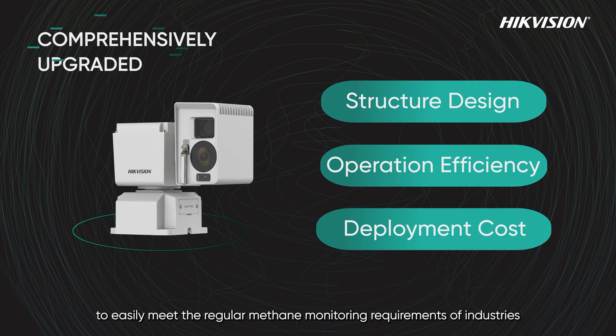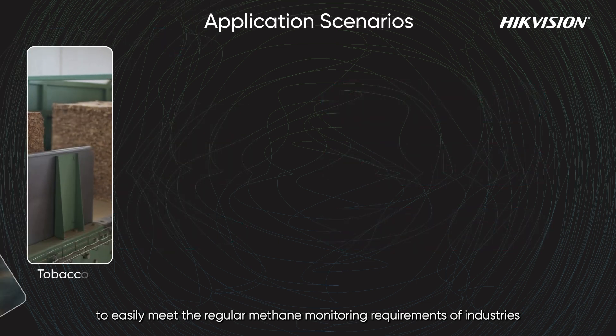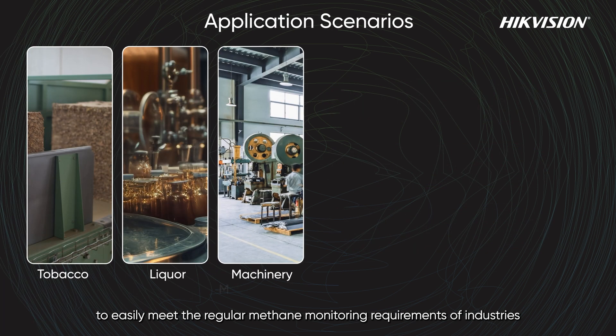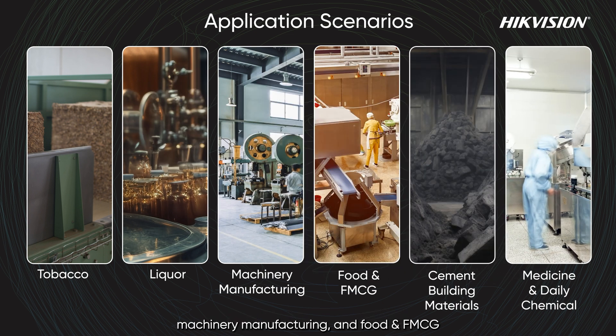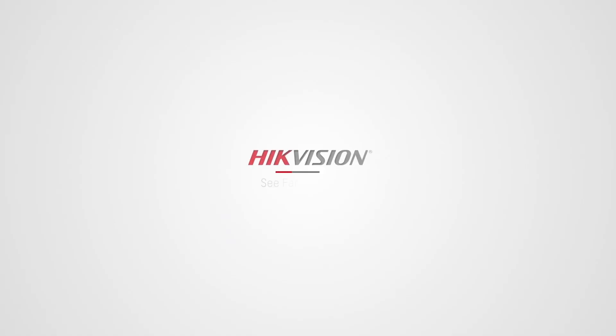The TD Loss gas detection camera has been comprehensively upgraded to easily meet the regular methane monitoring requirements of industries such as tobacco, liquor enterprises, machinery manufacturing, food, and FMCG, thus safeguarding production safety.